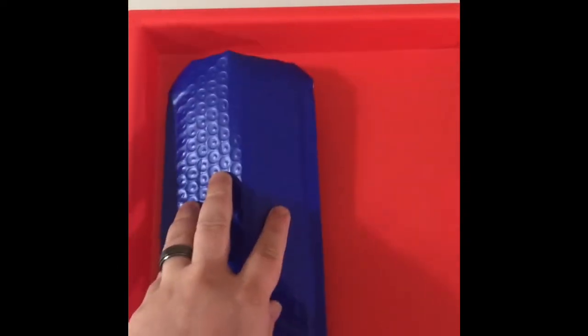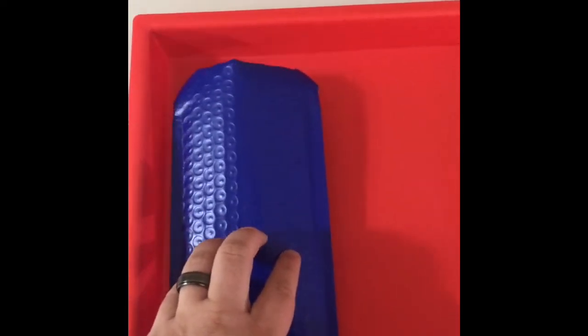Order number one is packaged and ready to go, including the business card — our new Adosabricks business card. Thanks to Amanda for making it. Let's take a look at order number two.